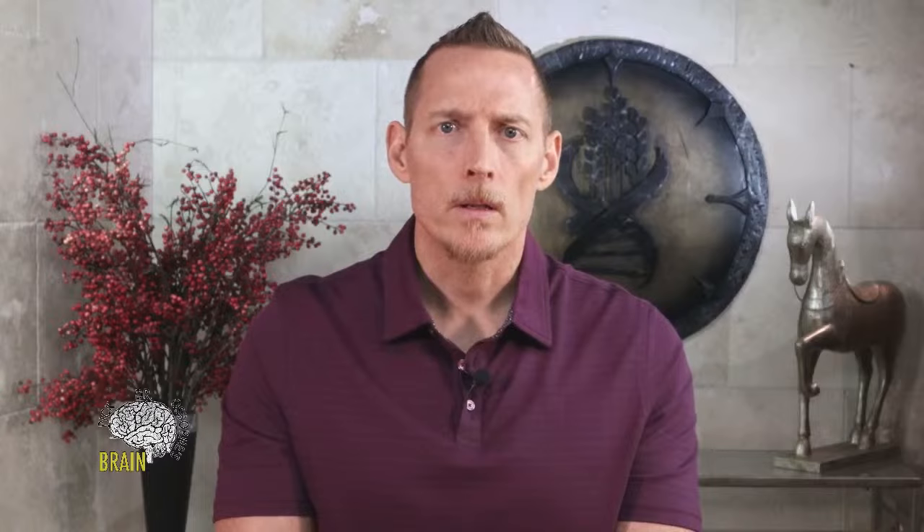Can severe yeast overgrowth cause nerve damage? Yes. Yeast can mimic gluten, and gluten predominantly is a neurological toxin. Many people with gluten sensitivity go on to develop neuropathy and nerve damage, so yeast can definitely do the same thing. As for DNA stool testing — those PCR stool tests have tons of false positives and aren't super helpful.